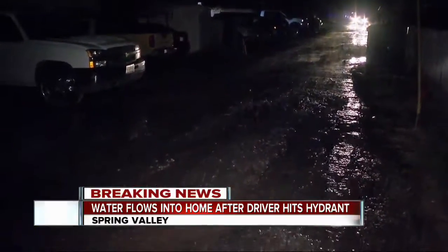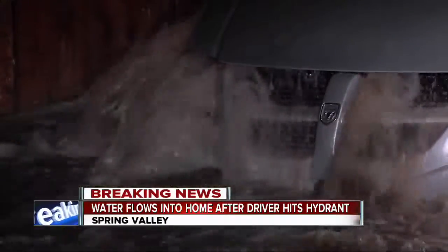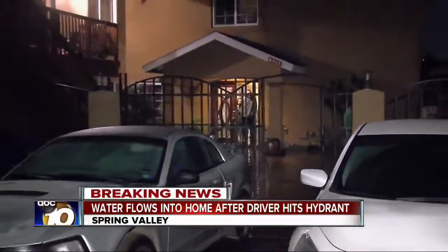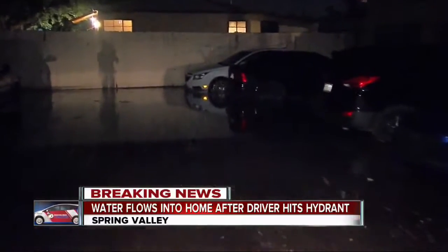You're looking at some of the flooding damage here. This is in a driveway alleyway off of Lamar Street in Spring Valley. This is after a car hit a fire hydrant — a van landed on top of the fire hydrant, sending a cascade of water, a torrent, a river, down here to this house at the end of this driveway. You can see that it has flooded this entire lot down here.